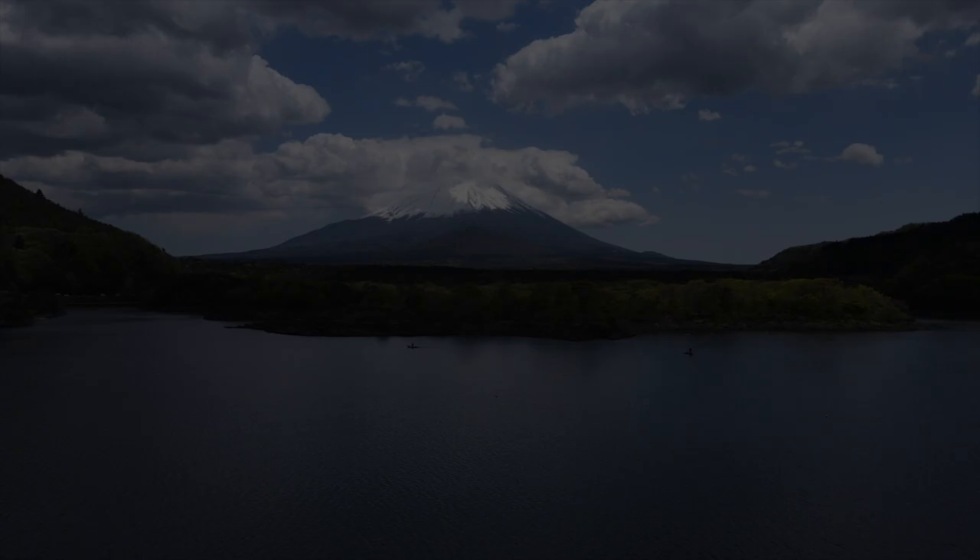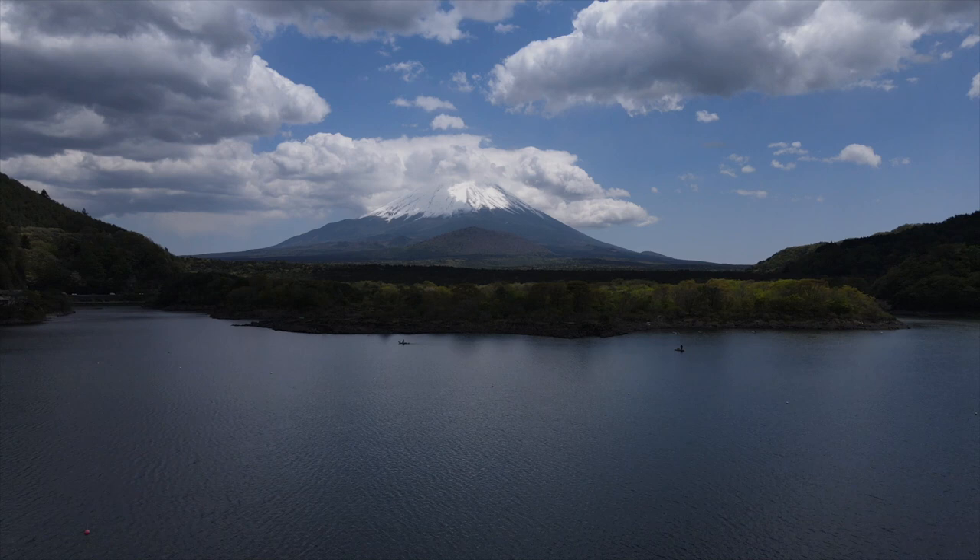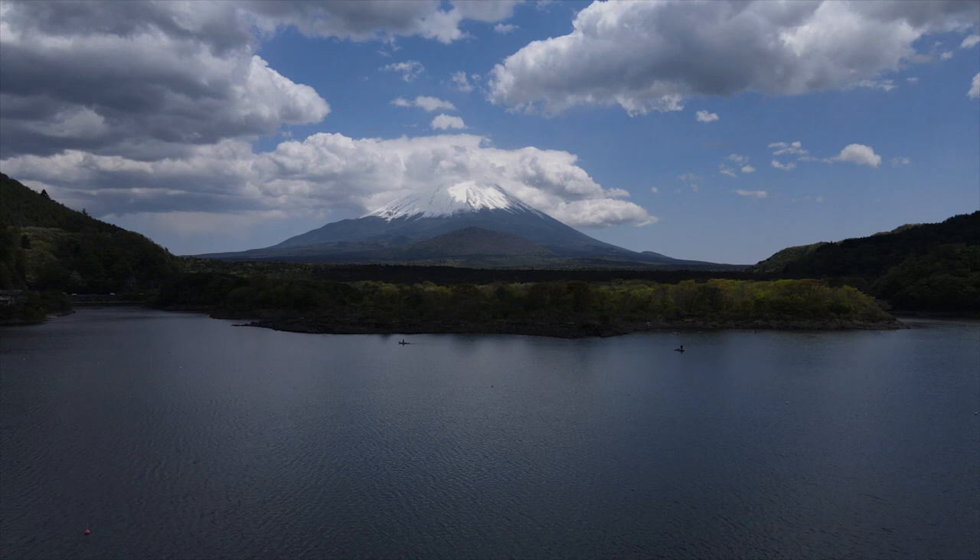Then we flew the Mavic Air 2 to get some footage for our travel video that is coming up on the other channel. It was a pleasant day to fly.